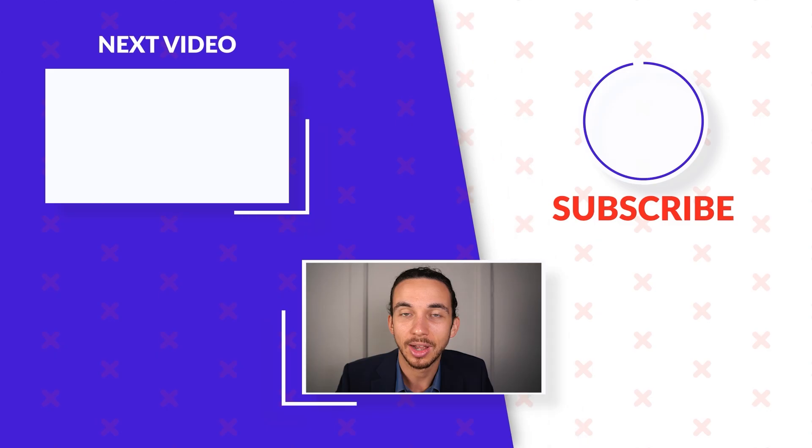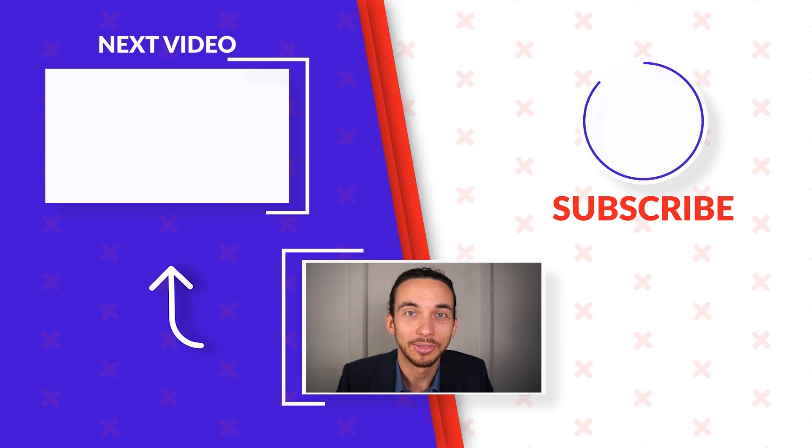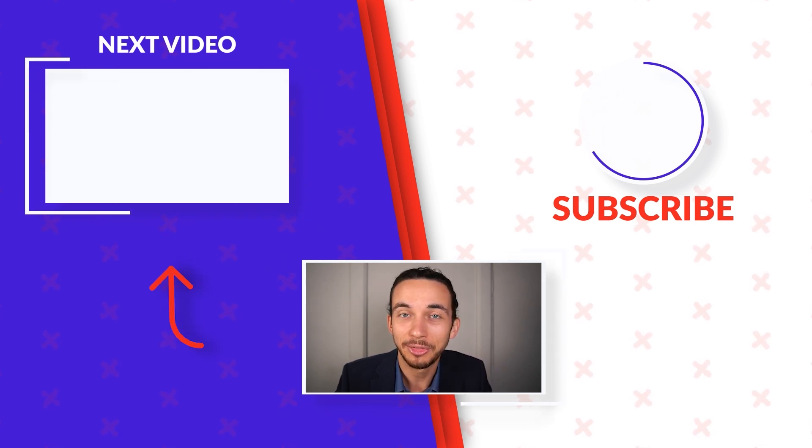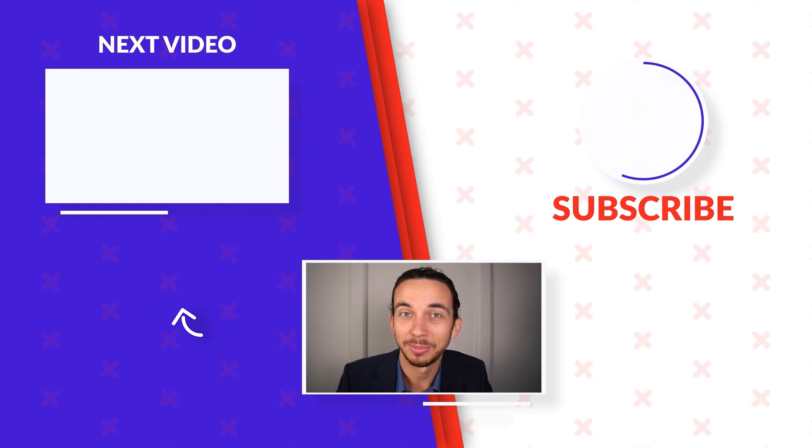My name is Ben Thompson, audiologist. Remember, if you haven't checked it out already, I have a new project called tinnitusquiz.com. Head over to tinnitusquiz.com and start the free assessment to get a personalized result. Thanks so much — make sure to check out the video above or subscribe to the channel. Bye-bye.